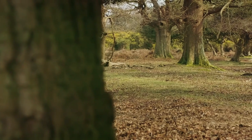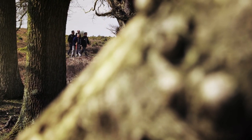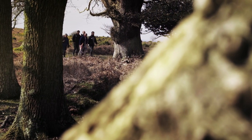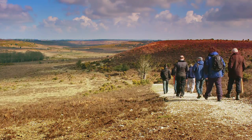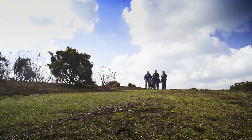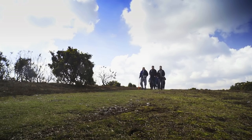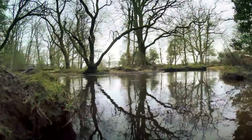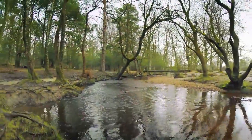Yet parts of the forest's heritage have been hidden for centuries, only now coming to light thanks to the Verderers of the New Forest Higher Level Stewardship Scheme. The 10-year scheme is a partnership between the Verderers, the Forestry Commission and the New Forest National Park Authority, and it is designed to protect and enhance internationally important landscapes in the forest.